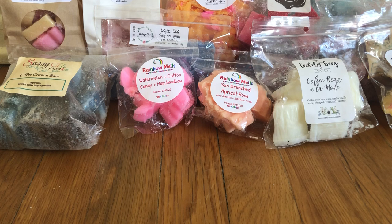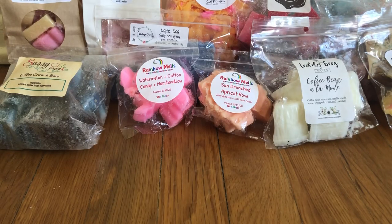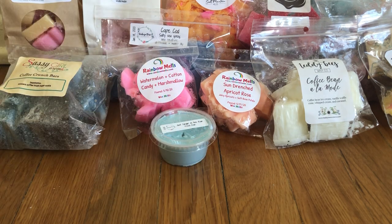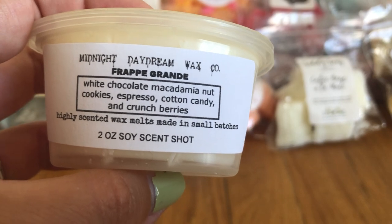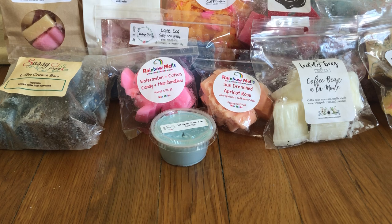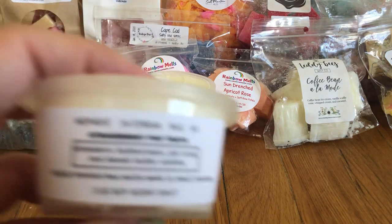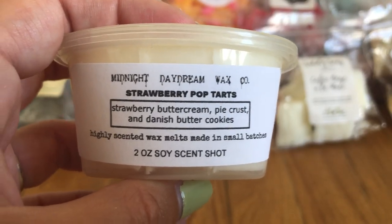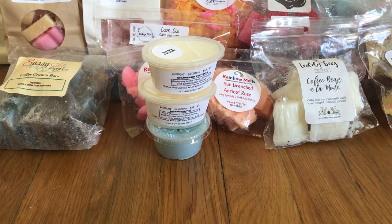I have some scent shots from VCS — Singing in the Rain, which is just a fresh rain scent, super nice. A couple from Midnight Daydream: I have a Grande, which is white chocolate macadamia nut cookies, espresso, cotton candy, and Crunch Berries. This one is so good — I get the Crunch Berries and the espresso, and they go really well together. I also have Strawberry Pop Tarts from Midnight Daydream, which is strawberry buttercream, pie crust, and Danish butter cookies. It wasn't as strong cold, so we'll see how it warms.